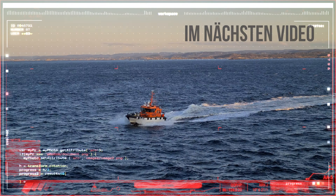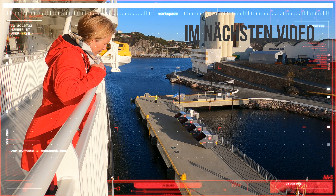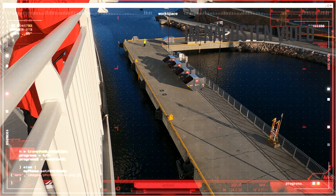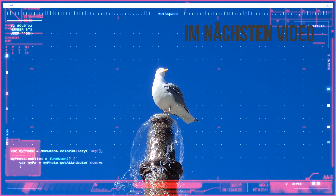Nach Seebrücke hatten wir wieder einen Seetag auf dem Weg nach Christiansand. Und was wir dort dann gemacht haben, seht ihr dann im nächsten Video. Also, bis dann!